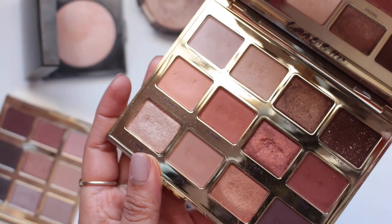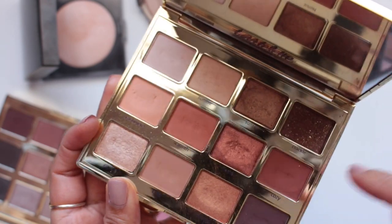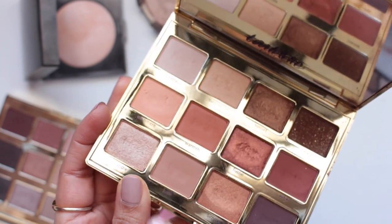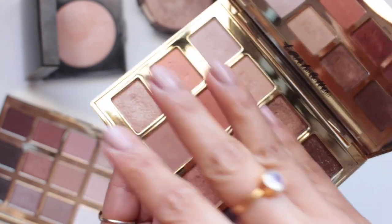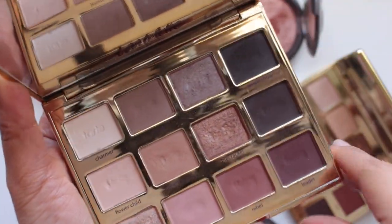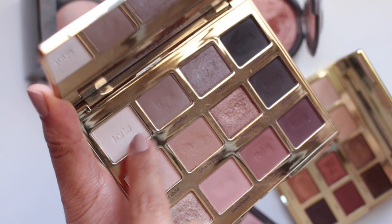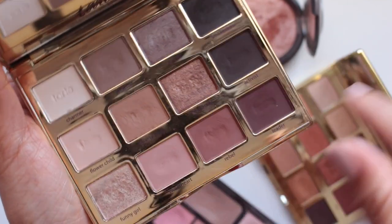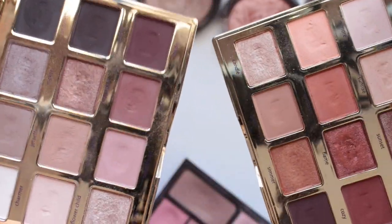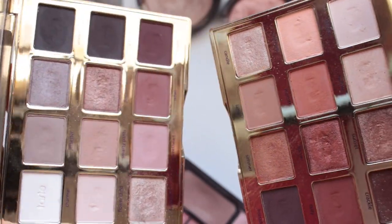For eyeshadows, I haven't used up a full palette but this is the Tarte Toasted Palette. All of these shades used to have the Tarte logo stamped on them and you can see it's been brushed off a bit on most of them — I've been using this quite evenly and really enjoy all the shades. This is the Tartlet in Bloom palette which I've also been using, though Charmer is a shade I don't use very often — the embossing on that pan is still very visible. I use these palettes a lot but haven't used a lot of product because they're quite pigmented, so I really don't need much on my brush.